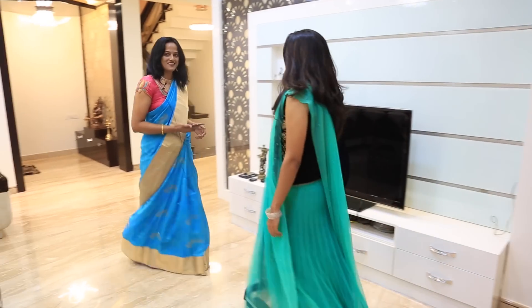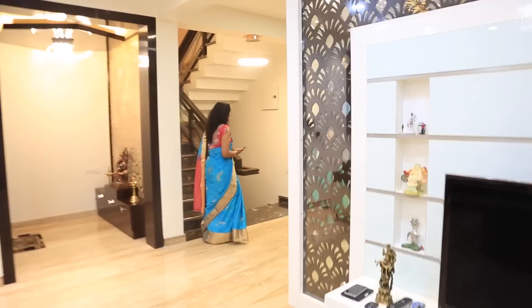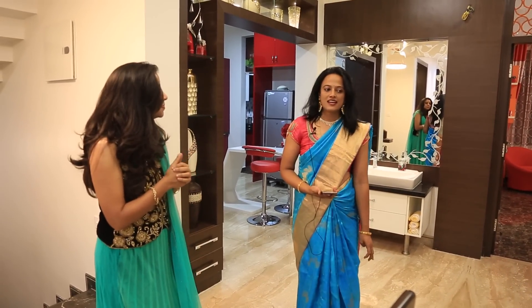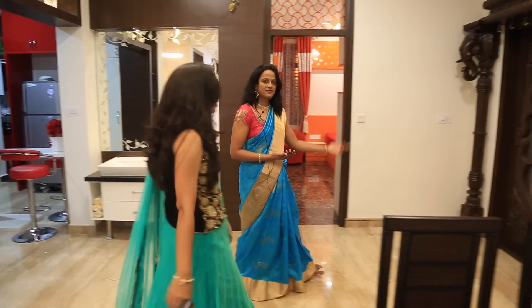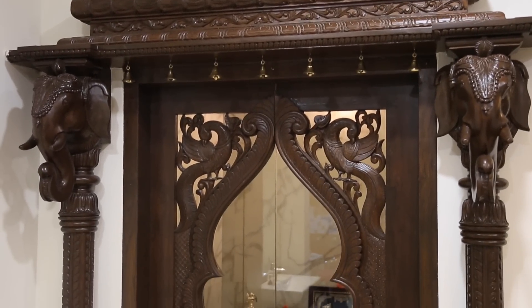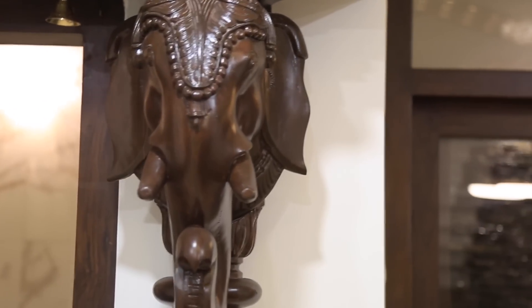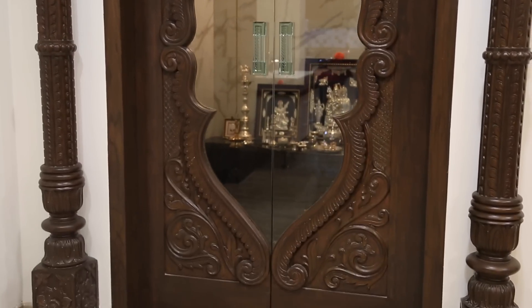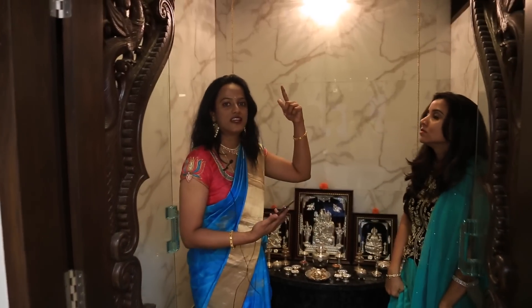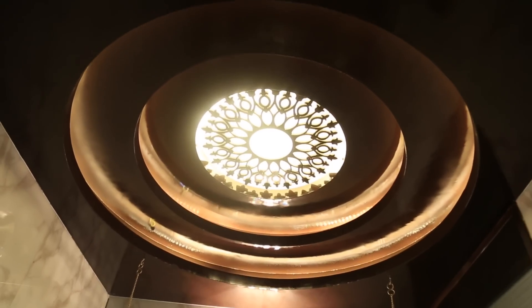Let's talk about the dining and puja area. We have the puja here towards the left, completely made out of teak, with two pillars embedded with elephants on both sides. For the ceiling here, we selected multiple layers with CNC in between — this is something we really liked and opted for.